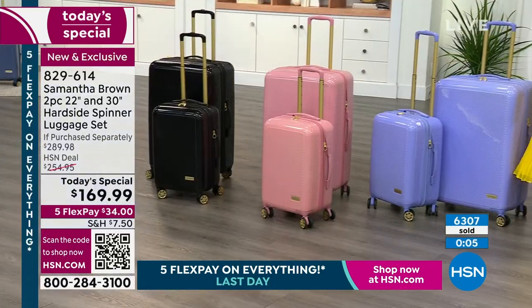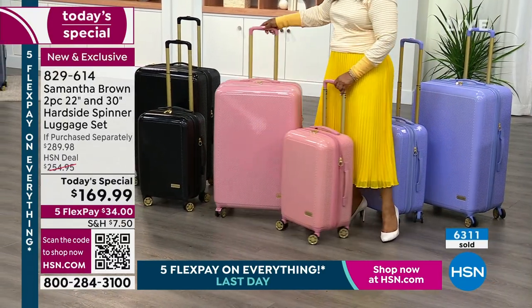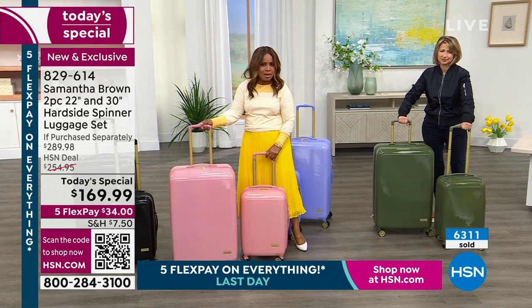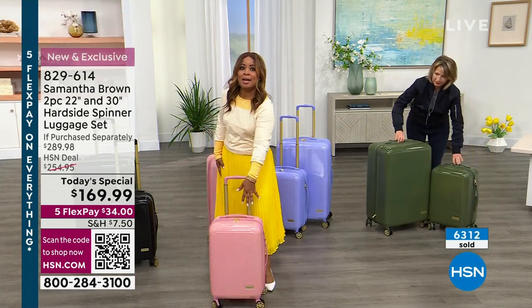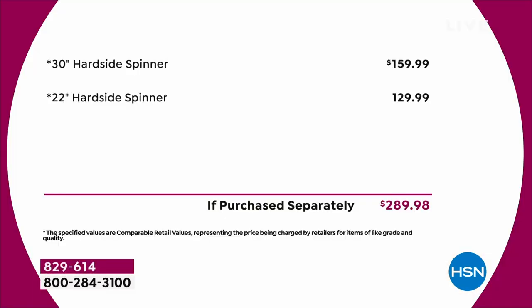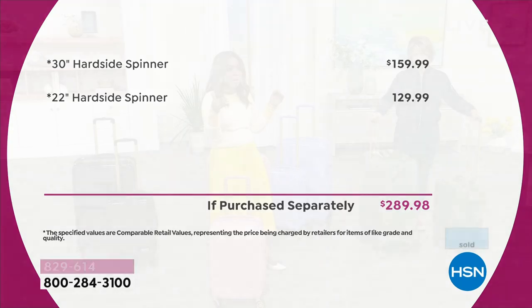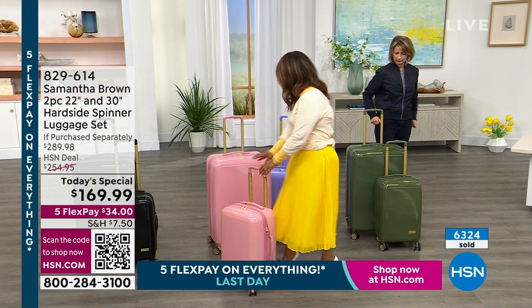The 30-inch, the larger piece, sells on its own for $159. This smaller piece sells on its own for $129. It's $10 for the set. That's why it's a today's special. This is undoubtedly the best value we are offering to you.